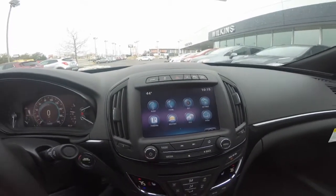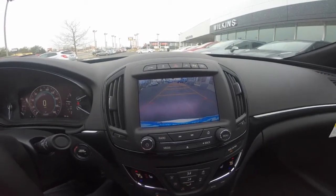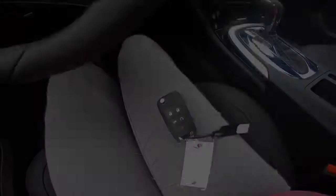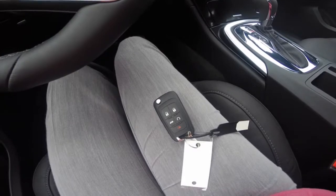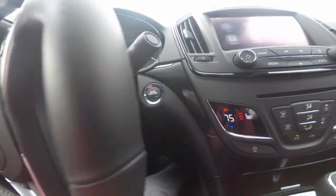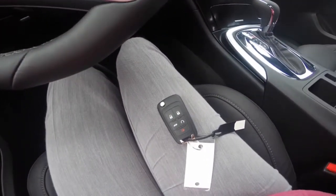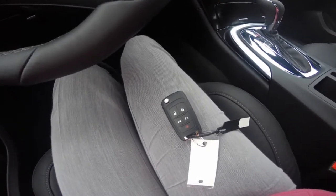This 2015 Buick Regal GS is in the white diamond tri-coat paint color. It also comes with a rear-vision camera to enhance visibility when backing up or maneuvering into parking spaces, as well as remote start and a push-button start-stop engine.